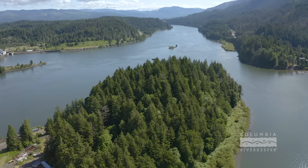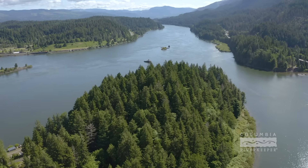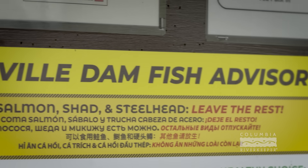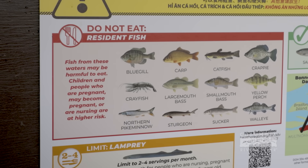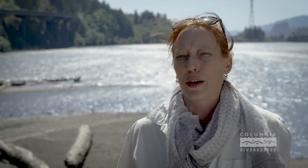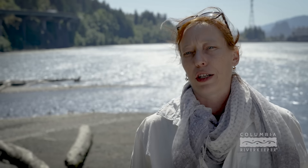Getting that word out in multiple languages is important because there are a lot of communities in this area where English is not a first language. It's really important that people understand that in this area from Bonneville Dam one mile upstream to Ruckel Creek, there is a do-not-eat fish advisory for the resident fish — the fish that live here year round. A lot of fish advisories talk about limiting consumption, but in this particular area it is do not eat the fish that live here year round. That is how concerning the PCB contamination is.